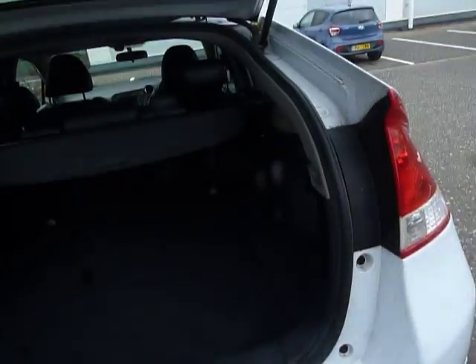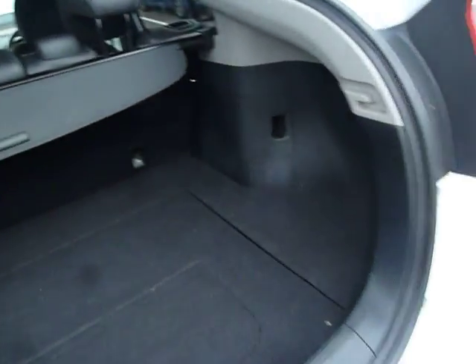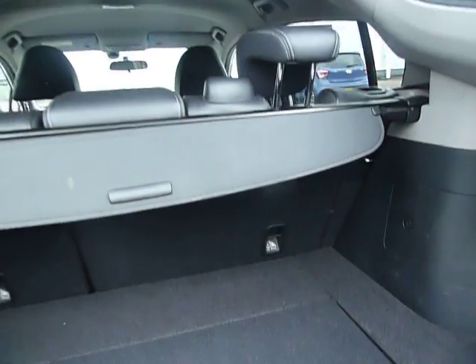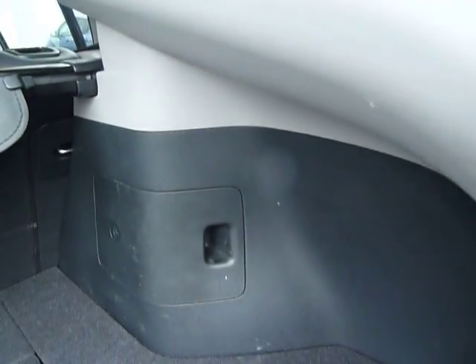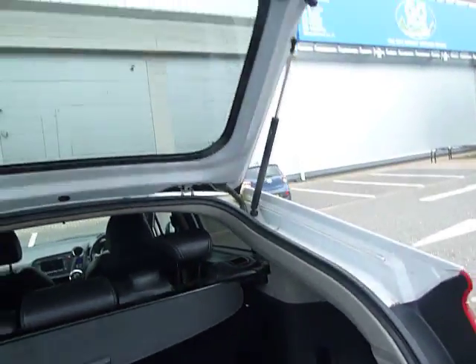Coming around to the back here you can see that you've got yourself some nice reversing sensors. If we have a look in the boot, you can see you've got a quite nice loading height, extra bits of storage, your ISOFIX points, and in that little cubby hole is your puncture repair kit if you should ever need it.